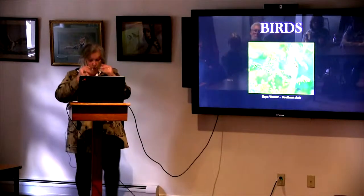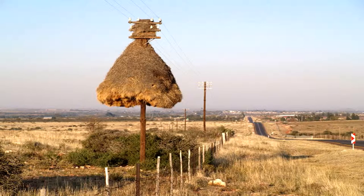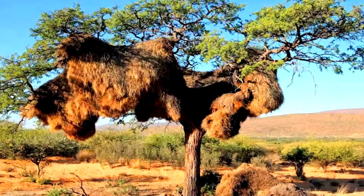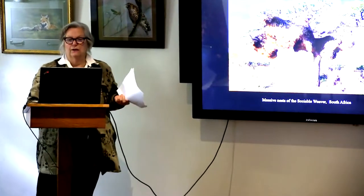Weaver birds are really incredible architects. Birds are the greatest treehouse builders of all architects, and that could be a little bit cumbersome for the electrical company. Massive nests of the sociable weaver in South Africa — can you imagine the weight of this? How it could take a tree down?